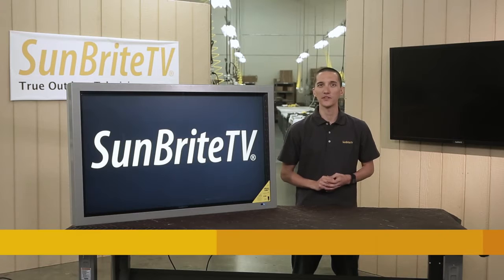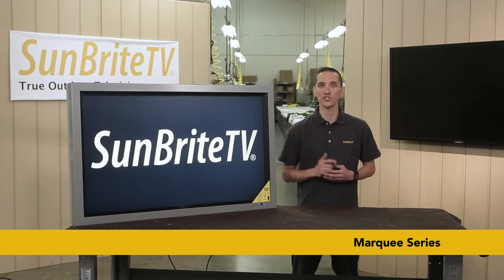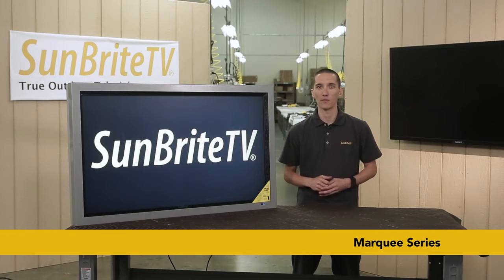Sunbright TV's Marquee Series takes all the protection of the Pro Series and ramps up the brightness. With almost three times the brightness of the Pro Series, these models mean business. Designed for use as commercial outdoor digital signage, the Marquee Series steps up to the challenge. Whether you need landscape or portrait orientation, these TVs will be at home in even the harshest environments.